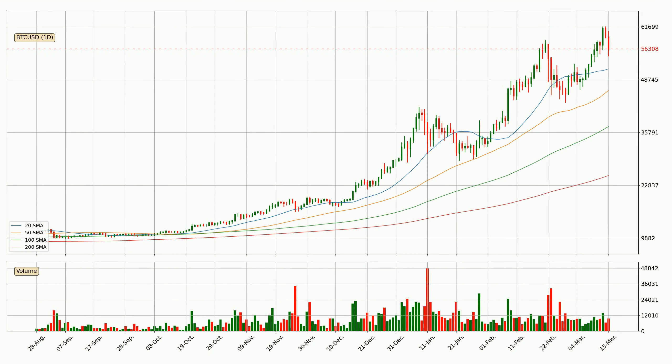Looking at the daily simple moving averages, the current price is above all simple moving averages for this time interval, which looks bullish. It is to watch if the closest SMA — the 20 SMA — could hold support or if the price will break it to the downside, currently around 51,396.